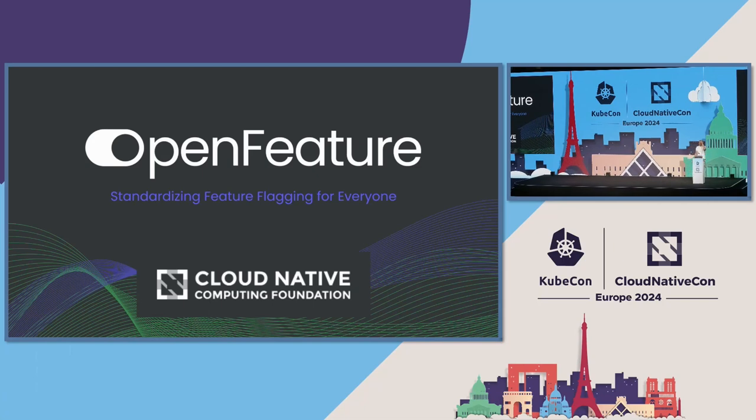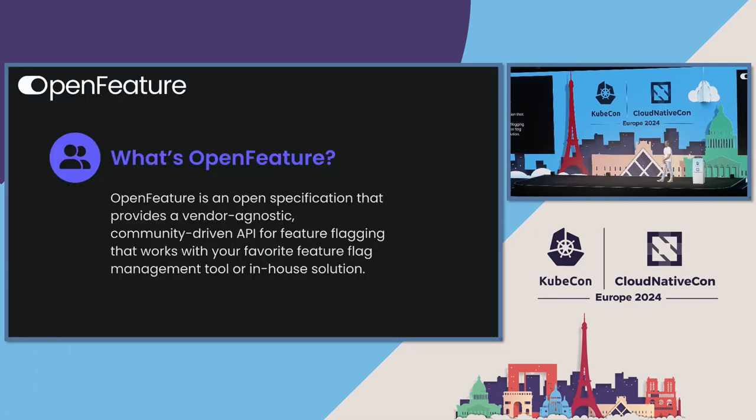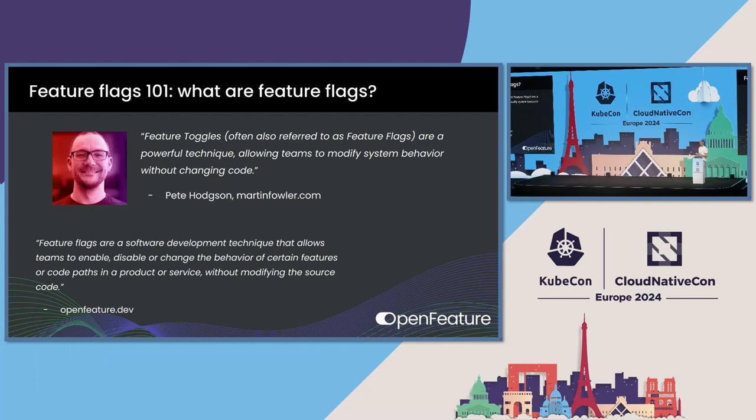I'm a maintainer on the Open Feature Project. It's a CNCF incubating project since just a few months ago. And really what we're doing is developing a standard for feature flagging. We provide a vendor-agnostic, community-driven, consensus-built API for feature flagging that works with your favorite feature flag management tool or even your in-house solution. There are a lot of companies that develop their own in-house solutions for feature flagging. But before we can go further, we've got to level set and define feature flags for everybody.